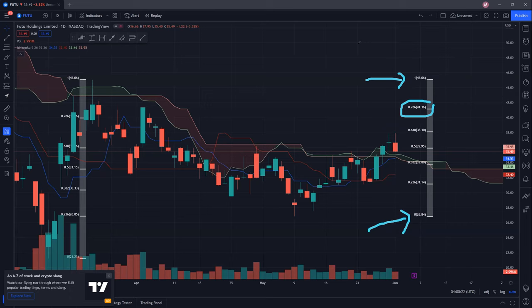Supports to watch: you can see that on the way up, the cloud acted as a resistance, and hopefully on the way down, the cloud will act as a support. Even though the cloud is a very thin cloud, I do hope that we can bounce off this support before going back up to test 38 once again.